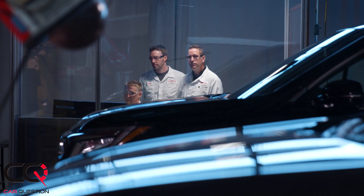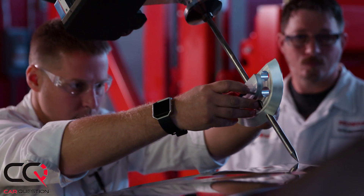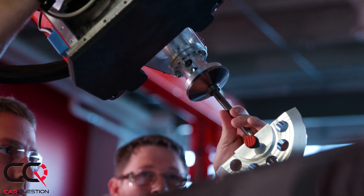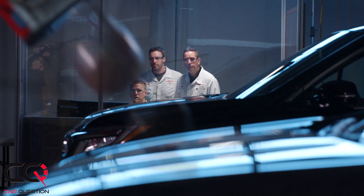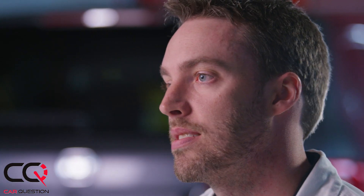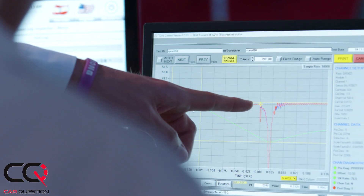Today we're in the pedestrian impact lab. In this lab we actually do component-level tests to simulate the different parts of a pedestrian's body as it would be impacted by a vehicle on the roadway. One of the most important component tests that we run is a head impact test. The largest number of fatalities with regards to pedestrian impact is related to head injury. We conduct this test to understand the energy-absorbing characteristics of the vehicle.